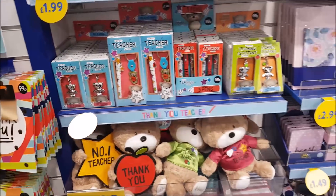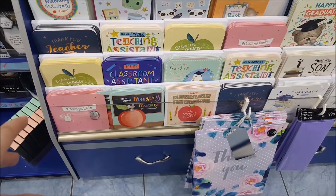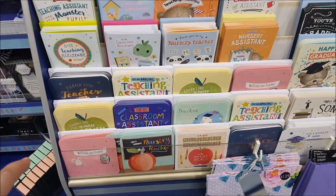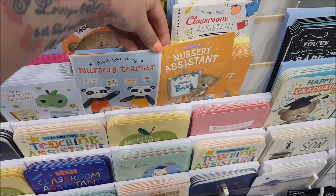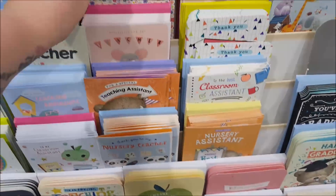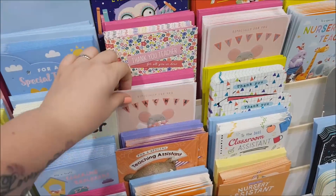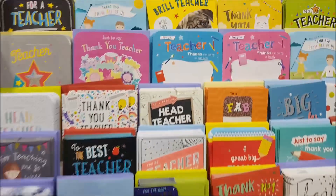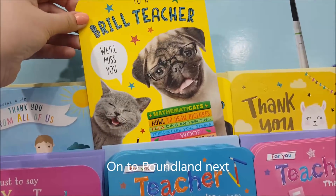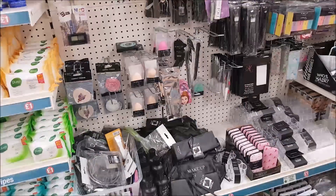They've also got some cards — classroom assistant cards, teacher cards, a nursery assistant card, and a nursery teacher card, so they've got quite a few. Price-wise that one's 59p, so not expensive at all — they're around about 59p for those. Oh look, there's a pug one up there and a little cat — Bella the Pug!